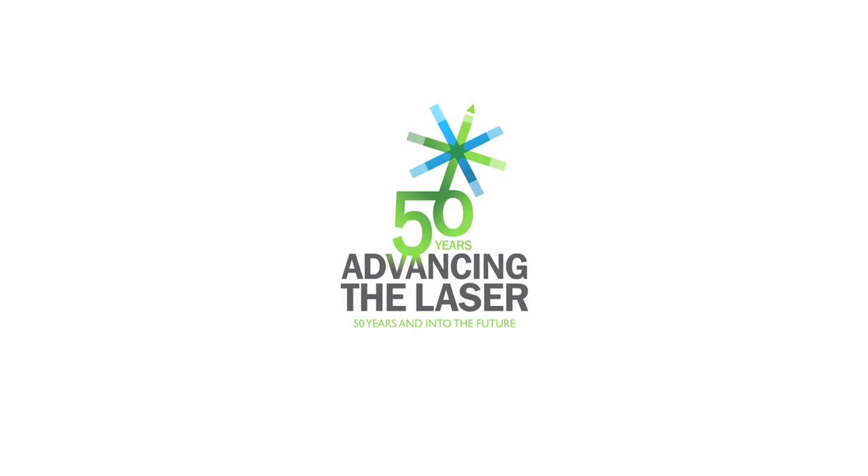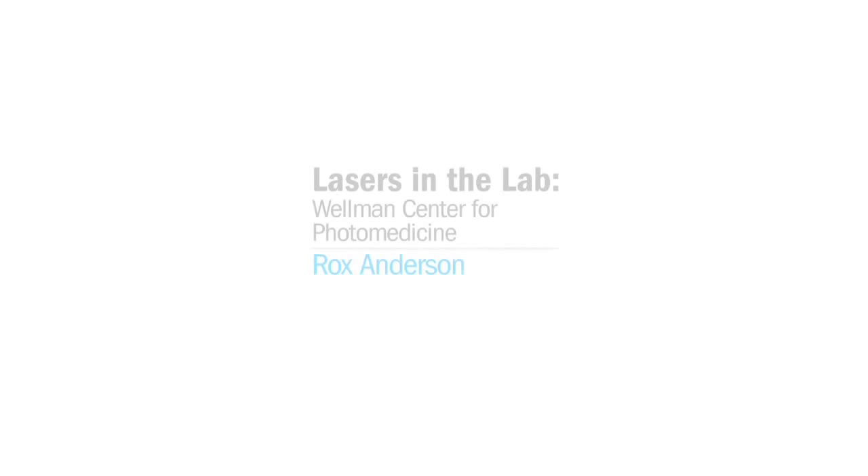SPIE presents the Advancing the Laser series, honoring 50 years of laser achievements. I'm Rox Anderson. I'm a professor at Harvard Medical School, and I run the Wellman Center for Photomedicine, which is the largest lab in the world dedicated to using light for diagnosis and treatment of people.